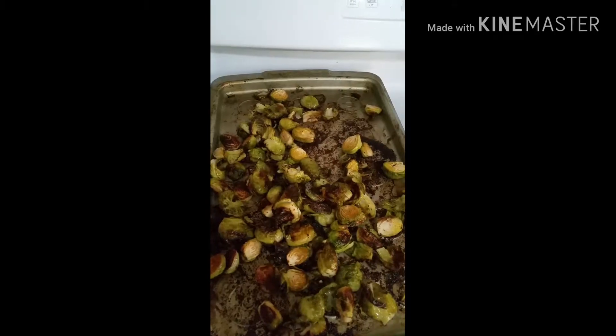Super tart and tangy — wow. I tell you what, I can't wait to try this on the roasted brussels sprouts!